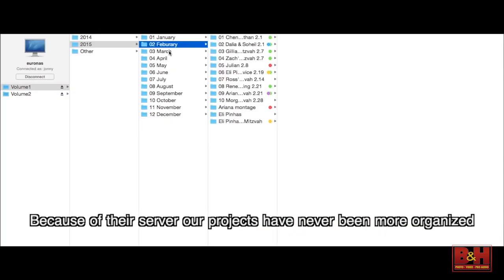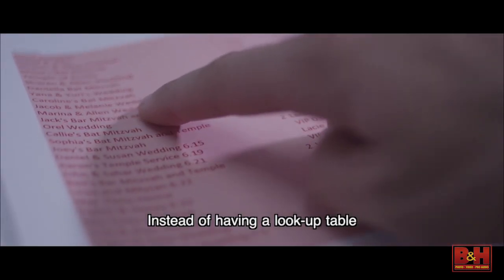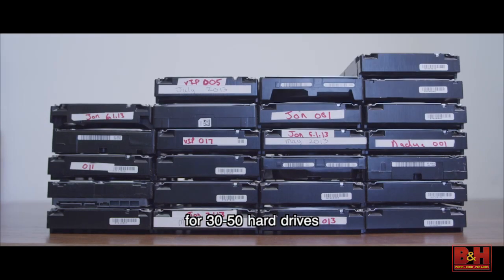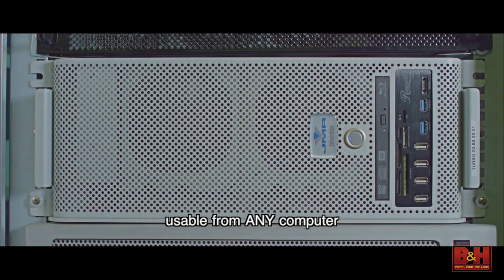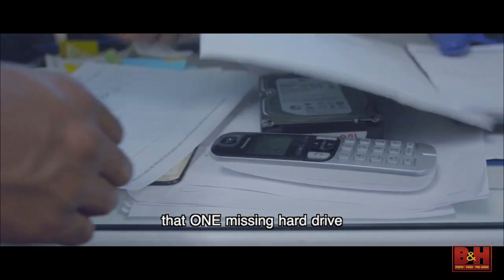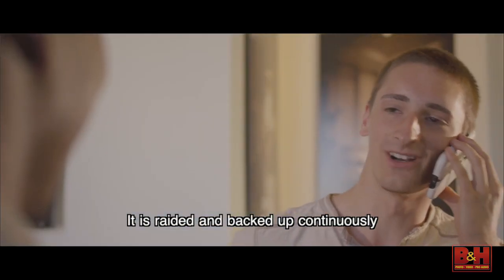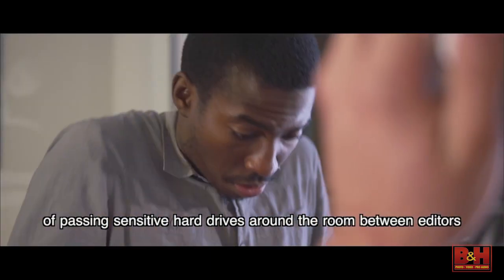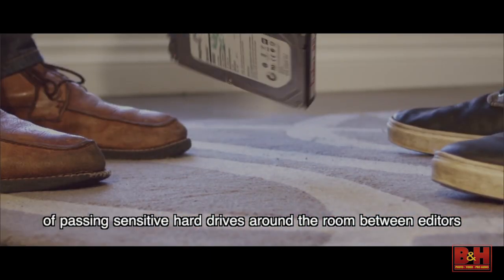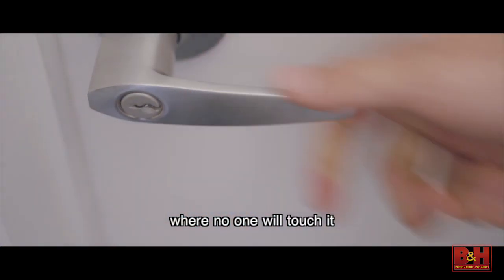Because of their server, our projects have never been more organized. Instead of having a lookup table for 30 to 50 hard drives, everything is in one location usable from any computer. No more searching the office for an hour to find that one missing hard drive. It is RAID-ed and backed up continuously. There's no more risk of passing sensitive hard drives around the room between editors.